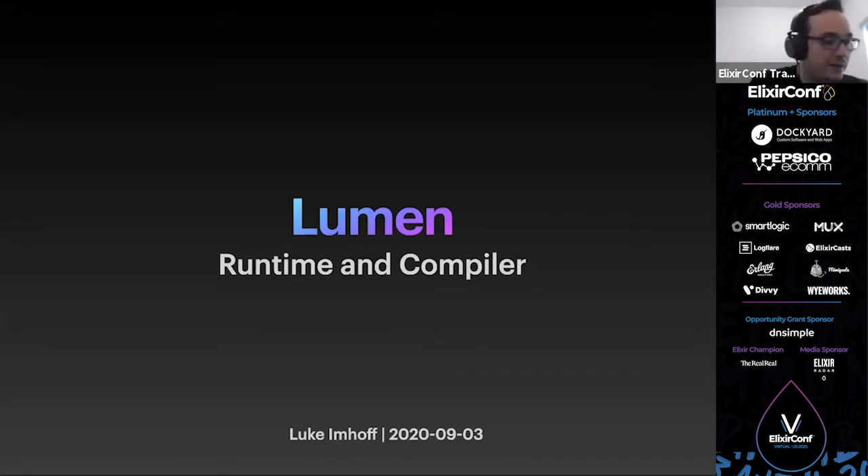This is track number four of ElixirConf 2020. This is Luke Imhoff and he's presenting Lumen Runtime and Compiler.